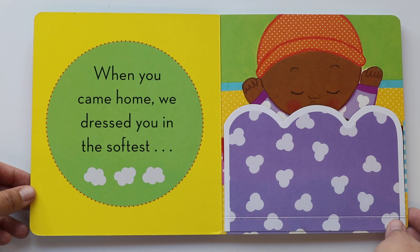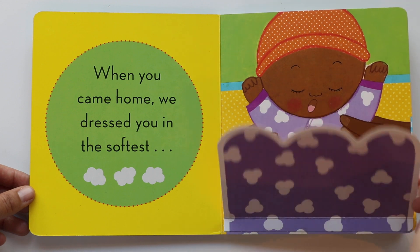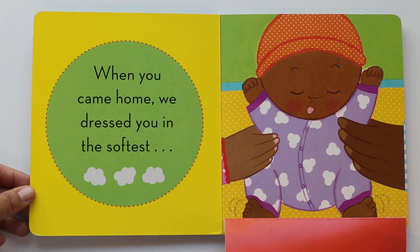Here we go. When you came home, we dressed you in the softest pajamas. The baby's yawning. And what color are those pajamas? Purple. Yes, very soft. The baby's getting ready to go to bed.